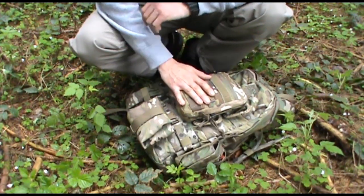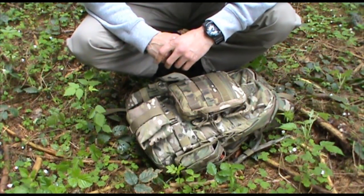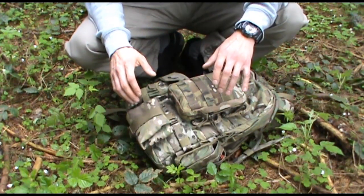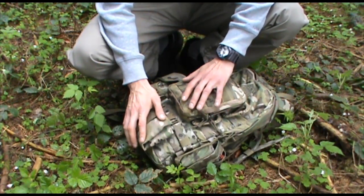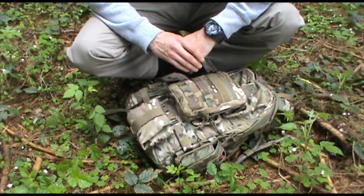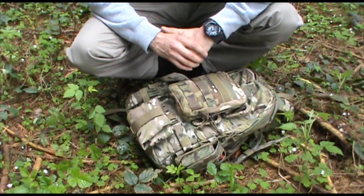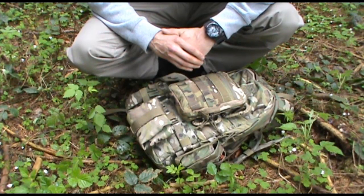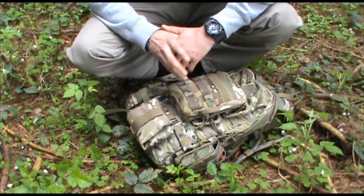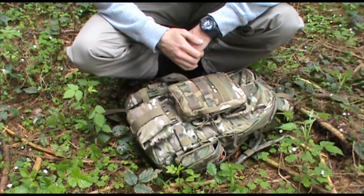In my last video I did a comparison between the military backpack system versus the standard hiking pack. My pack of choice would definitely be one of these systems because you can personalize all the stuff and carry everything you need into the woods when you go hiking, when you go shopping, even when you drive around with your car. If you have one of these backpacks in your car, you're good to go.